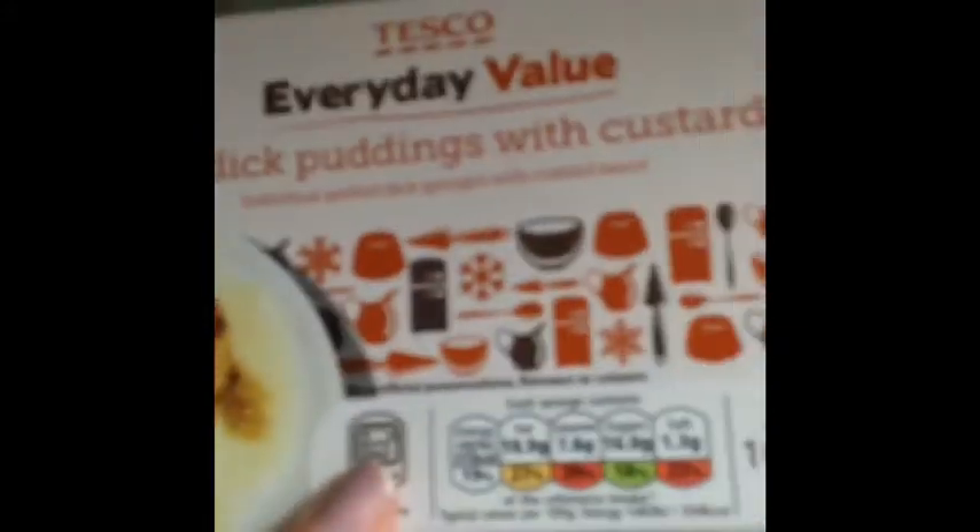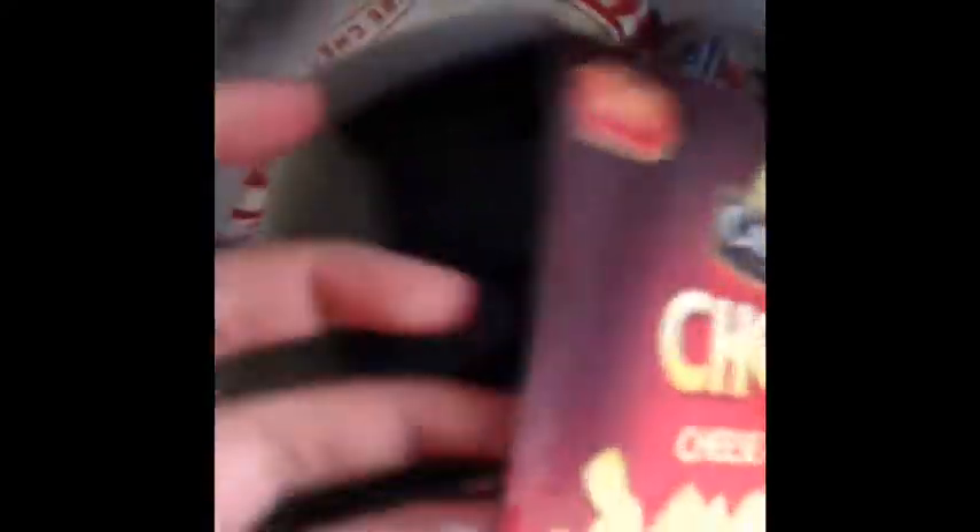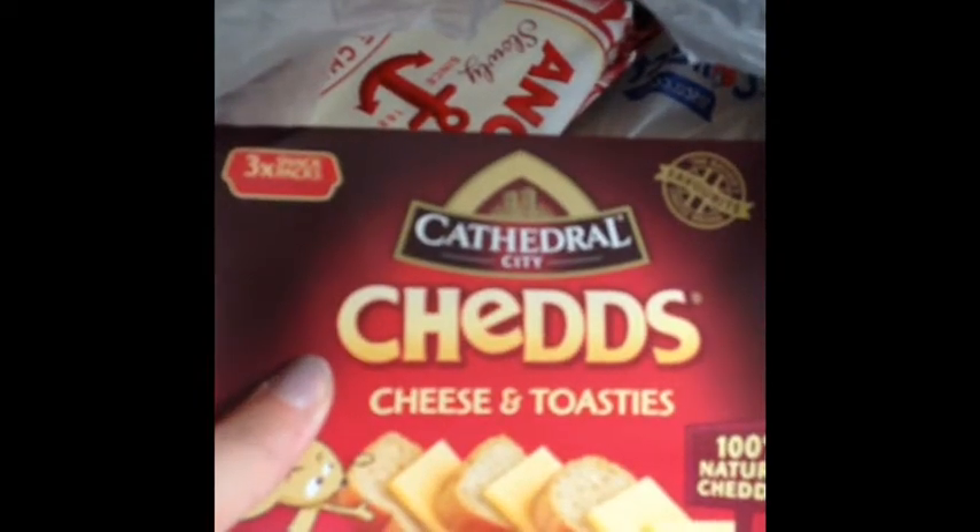I've got another box of the Spotted Dick puddings with custard. Then I just got a pack of the Peperami Minis. Then I've actually got two chicken bacon and cheese bakes. Then I just got a pack of the Lurpak Spreadable — the bigger 500g one. Then I just got some tuna and sweet corn, to either go on jacket potatoes or for sandwich filler. And two packs of the Cheds Cheese and Toasties. The last thing in this bag is just Anchor Mature Cheddar.